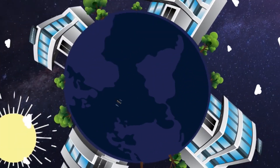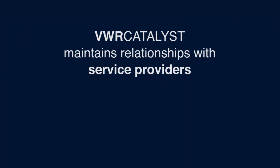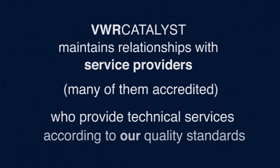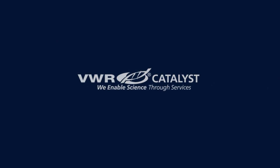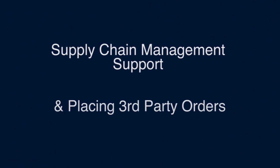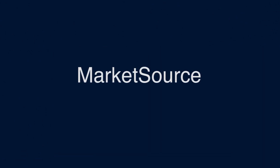In some parts of the world, VWR maintains relationships with service providers, many of them accredited, who provide technical services according to our quality standards. Another VWR Catalyst service that Ted and his employees utilize is support with supply chain management and placing third-party orders — this is when they utilize our market source service.